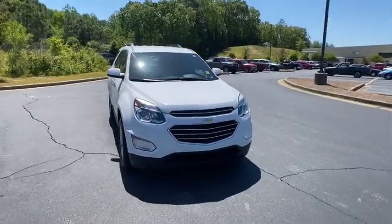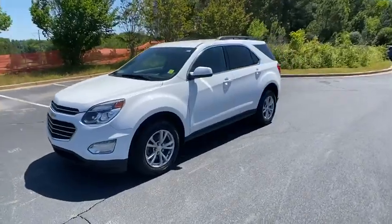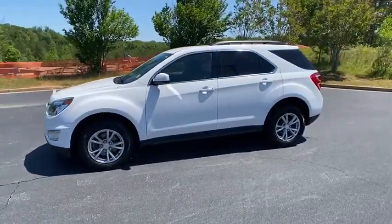Stop by and take a look at the 2017 Chevrolet Equinox. Fuel efficiency, safety, and value equals the Chevy Equinox.